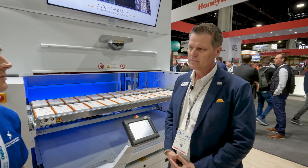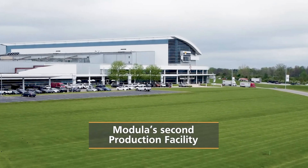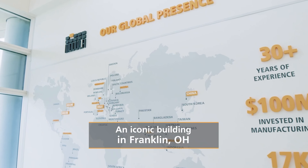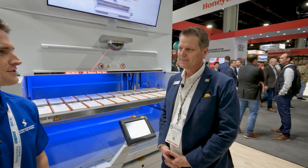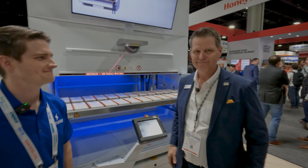One last question — where are these manufactured, Matt? These are manufactured in Ohio, and this is the only brand that's made in the United States. Thank you for your time. Appreciate it. Thank you.